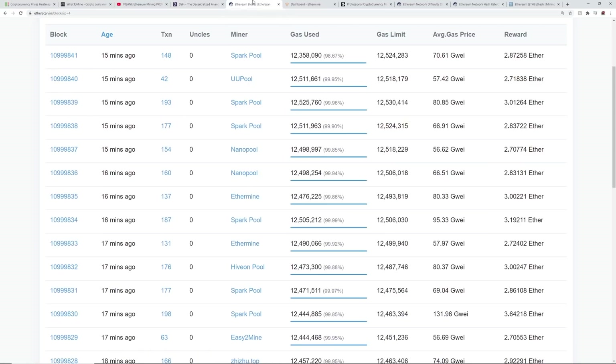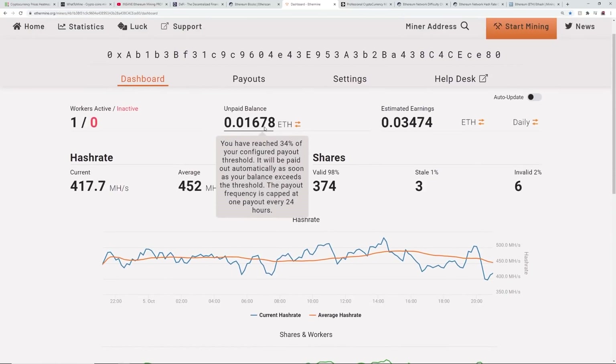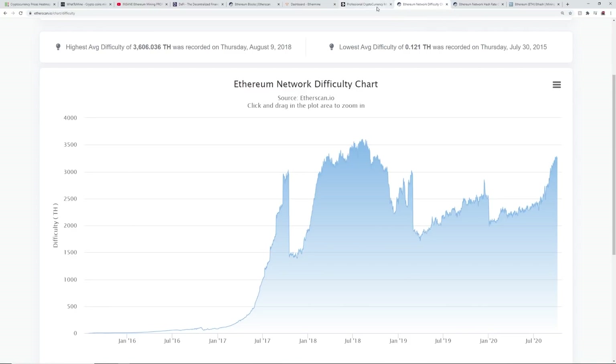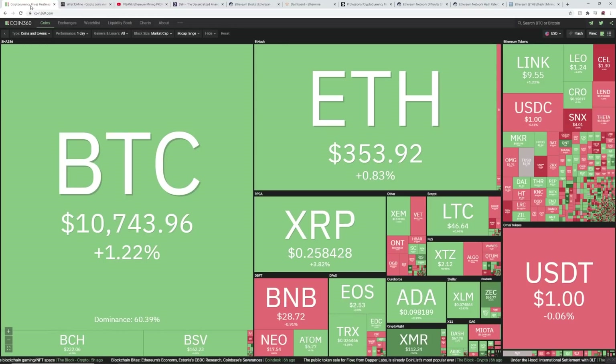Throughout the rest of the video I'm going to talk about DeFi, block rewards, my A10 Pro and its profitability — showing you real-time profitability on a single A10 Pro ASIC — as well as Ethereum difficulty and other factors, just talking about the equilibrium of GPU mining profitability and how it all comes together.